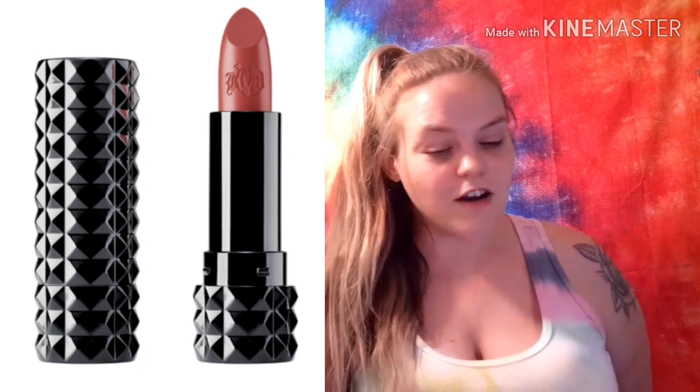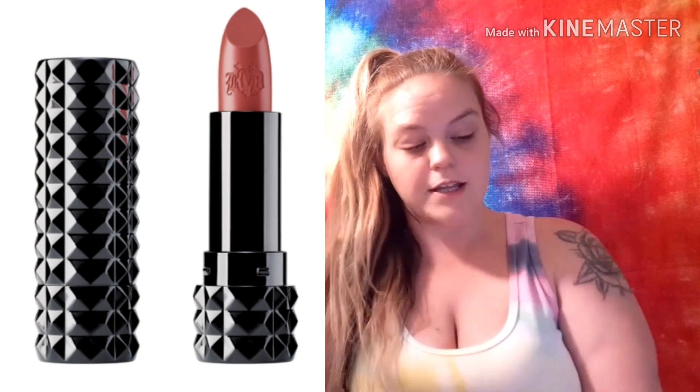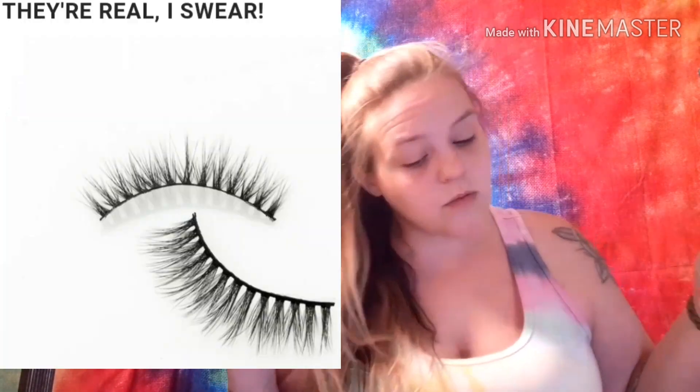Spoiler number five is the KVD Vegan Beauty Studded Lipstick — it's so hard not to still call it Kat Von D, and I wish they'd changed the name a bit more. You'll get one of five shades, valued at $20, and those lipstick bullets are so cute and studded. Or, for spoiler number six, you could get the NARS Power Matte Lip Pigment in one of three shades, valued at $26. Yes, it's a repeat from March's BoxyLooks, but the shades are more wearable this time, so giving people another chance to get it is awesome.